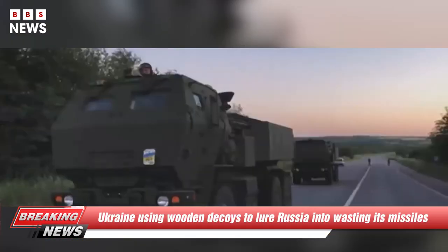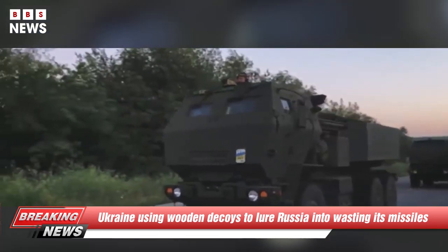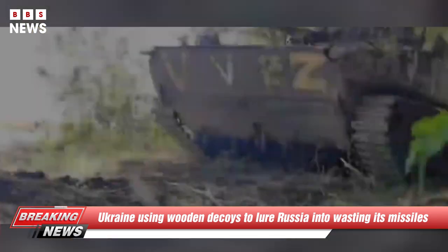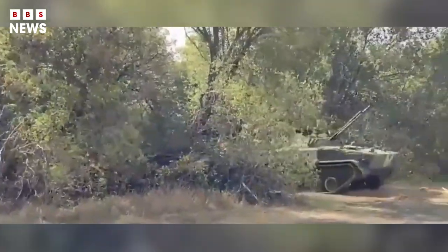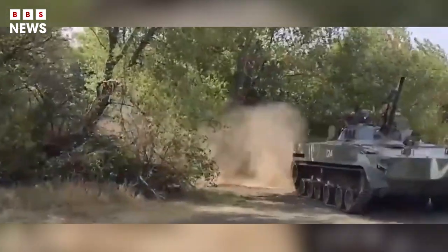Ukraine is reportedly using wooden decoys of advanced U.S. rocket systems to trick Russia into wasting its missiles on them.